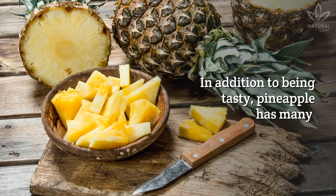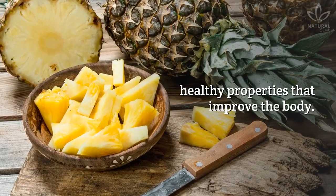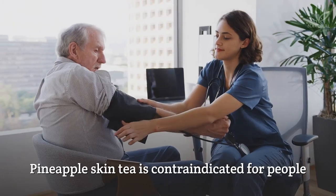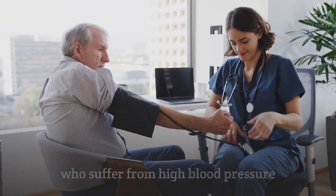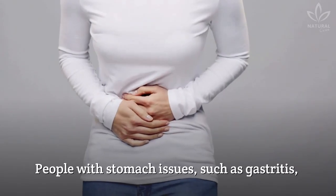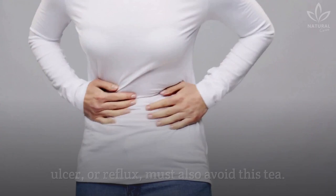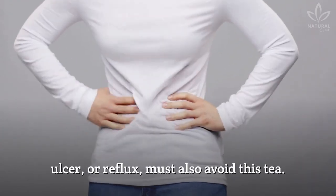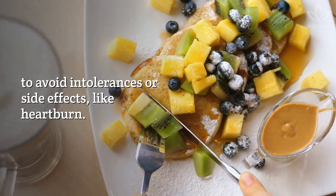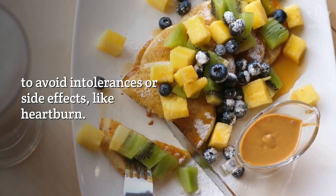In addition to being tasty, pineapple has many health properties that improve the body. Who can't drink pineapple skin tea? Pineapple skin tea is contraindicated for people who suffer from high blood pressure and pregnant and nursing women. People with stomach issues, such as gastritis, ulcer, or reflux, must also avoid this tea. Pineapple is acid and should be consumed in moderation to avoid intolerances or side effects, like heartburn.